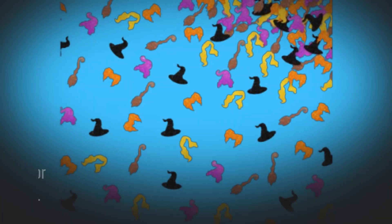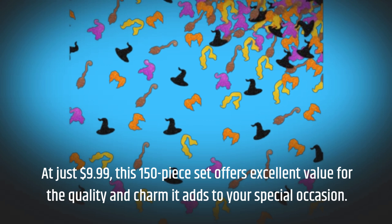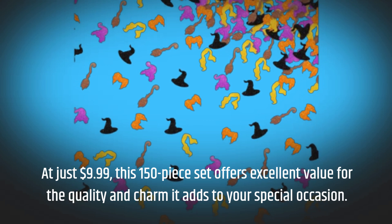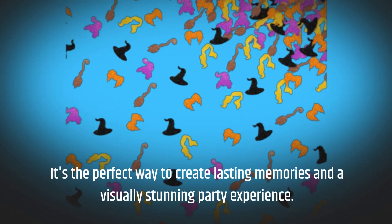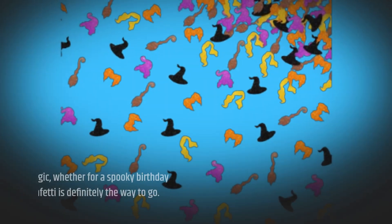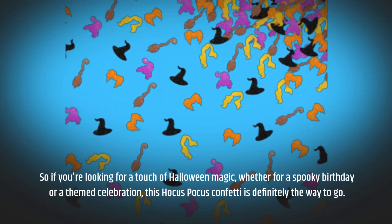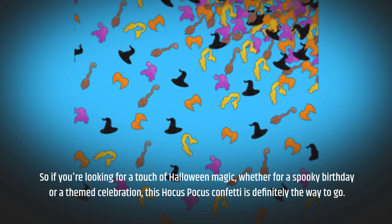At just $9.99, this 150-piece set offers excellent value for the quality and charm it adds to your special occasion. It's the perfect way to create lasting memories and a visually stunning party experience. So if you're looking for a touch of Halloween magic, whether for a spooky birthday or a themed celebration, this Hocus Pocus confetti is definitely the way to go.